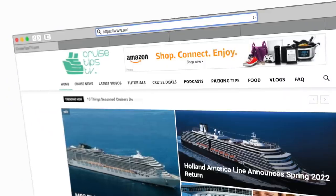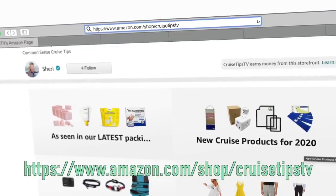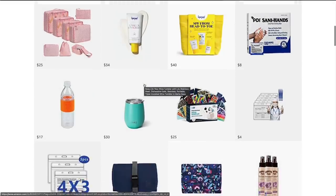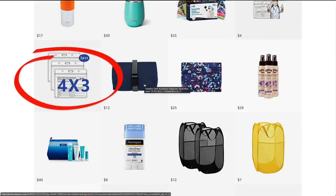Number two, we're packing face masks, which are currently required on Carnival indoors. We're also packing our vaccine cards in cute little badge holders — linked in our cruise store at amazon.com/shop/cruisetipstv under 'as seen in our latest packing video.' We love protecting the cards in these holders since you're not supposed to laminate them.